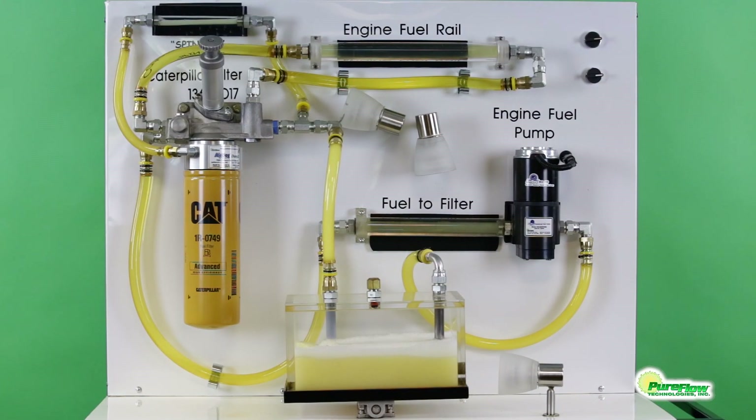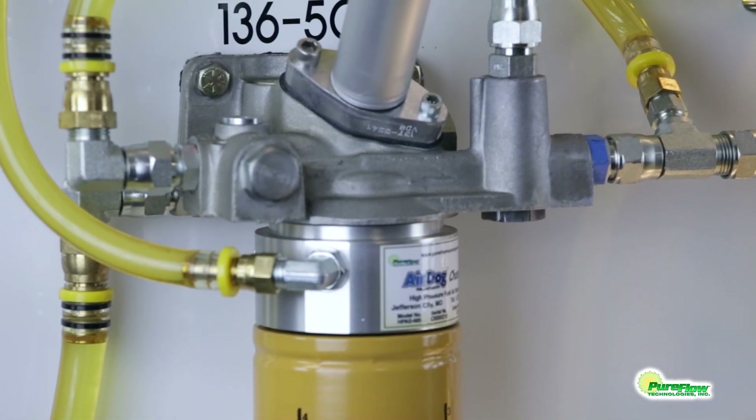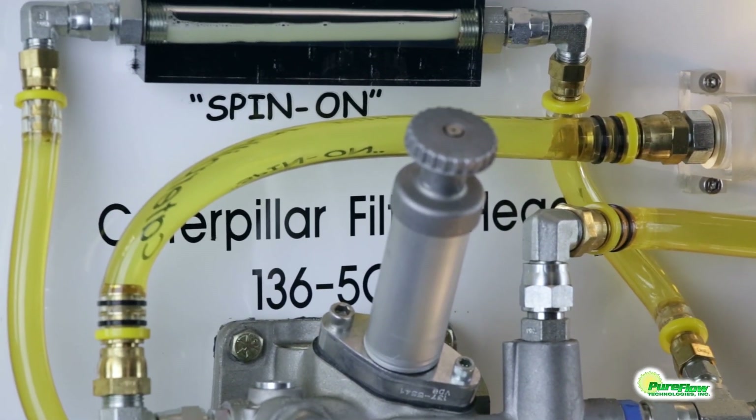This video is brought to you by PureFlow Technologies Incorporated. Introducing the AirDog CHAMP II spin-on fuel air separation system. This video shows the spin-on CHAMP II for the Caterpillar C-Series engines.